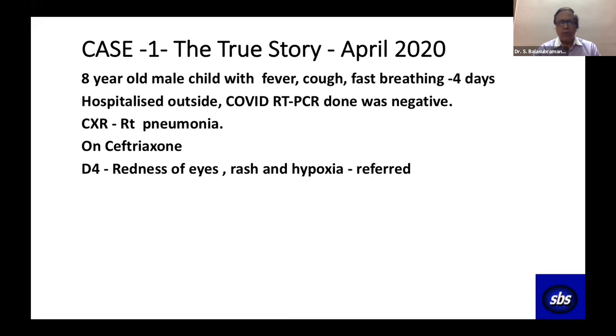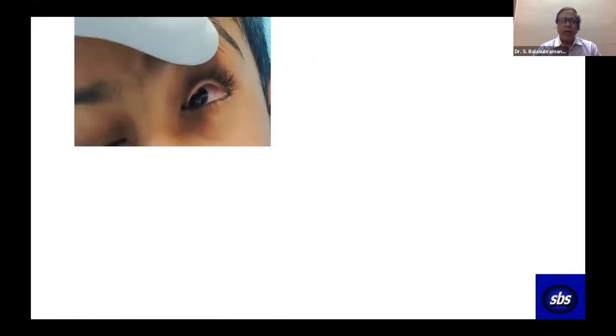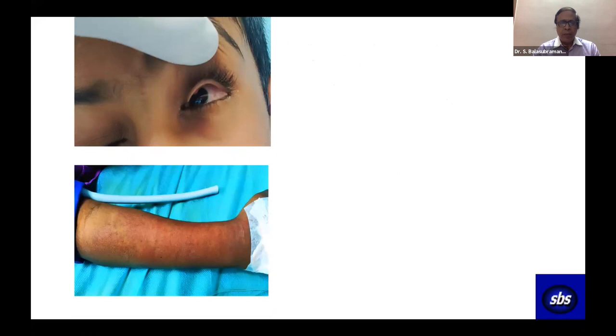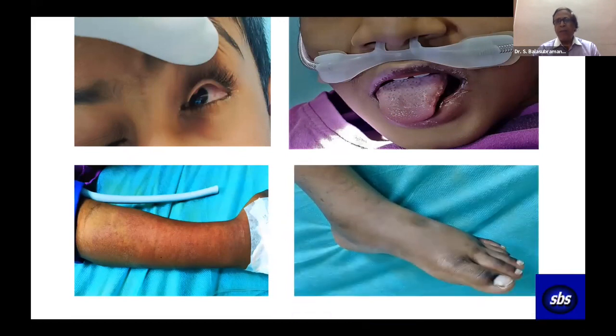On day four, the doctor got worried about the child. The boy developed redness of the eyes, a rash, and hypoxia, and was referred to us. On arrival, he was tachypneic, hypoxic, and hypotensive. We shifted him to the ICU for fluids, bolus, and inotrope support. He had bulbar conjunctivitis, maculopapular rashes over the limbs, cheilitis glossitis, and pedal edema.